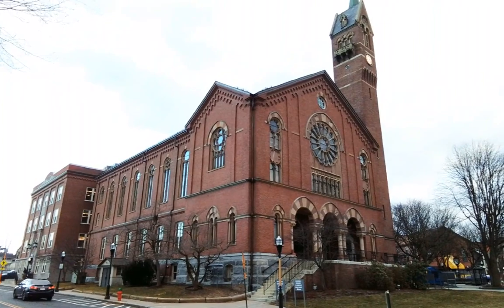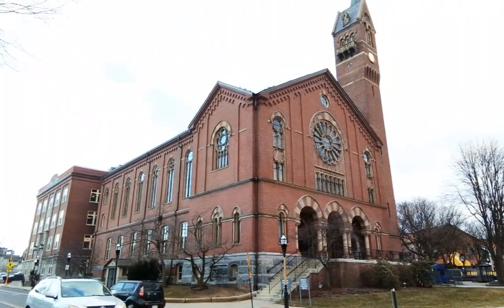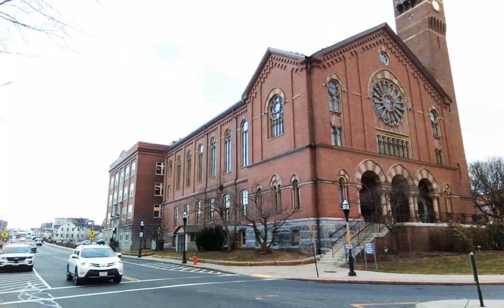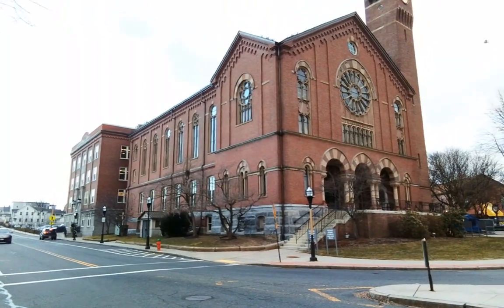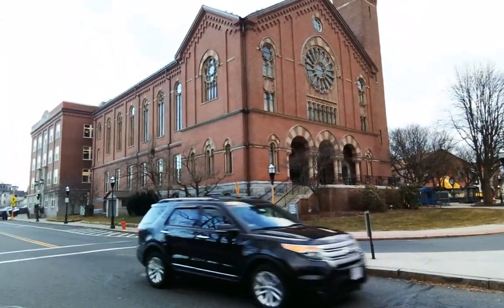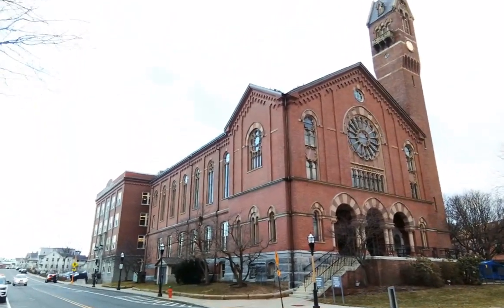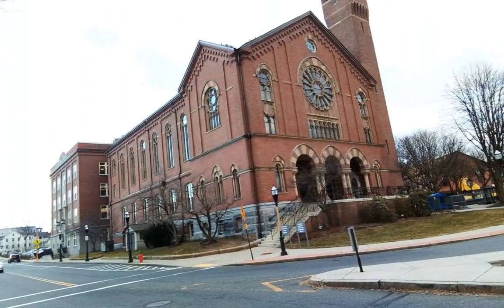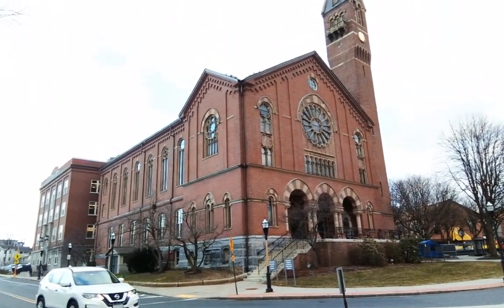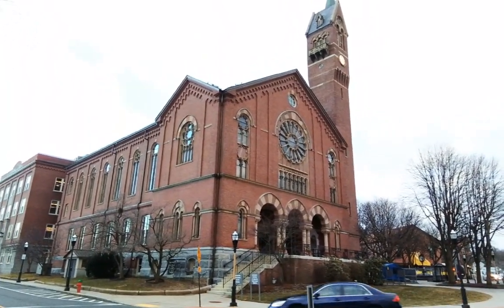It looks a lot like a church, and for a reason — they used to build town and city halls back then to look like that, because they had high expectations for their governments. This building was built by Charles Parker, who did a lot of buildings around New England, including Chicopee City Hall and buildings around Boston.